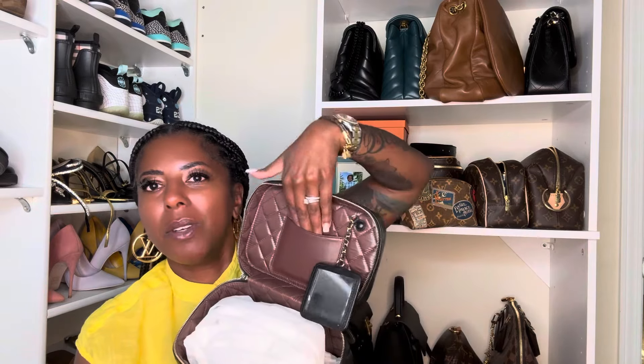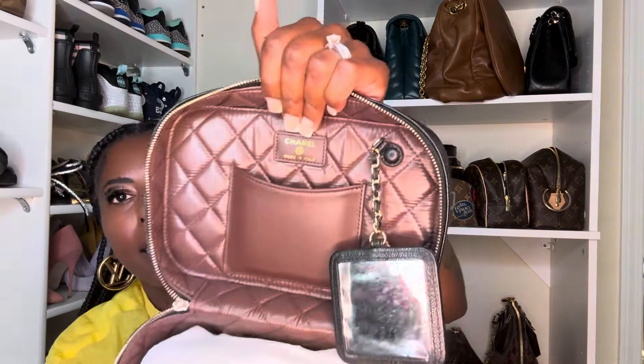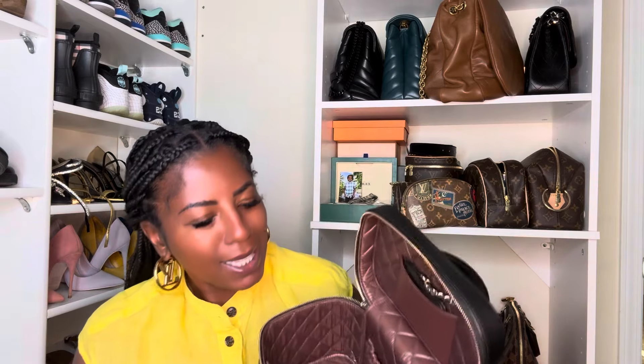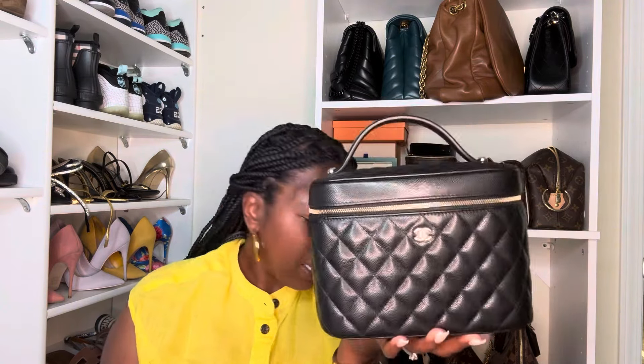And then you have the little pouch that the mirror kind of sits into. Right here you do have the Chanel and it says made in Italy. And then inside you can see there's a little pocket here and a little pocket here. Honestly, the way it is quilted, it kind of gave me old lady vibes, but I still love it. I can put my wallet and all that stuff in here and I'm good. What do you think about this cutie? I love her. I'll throw up the measurements for you as well if I can find those.